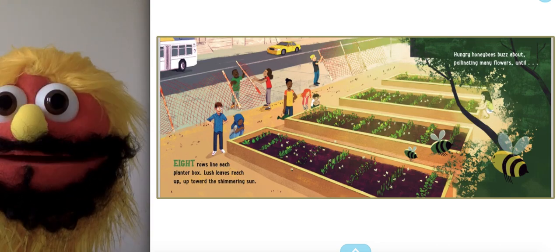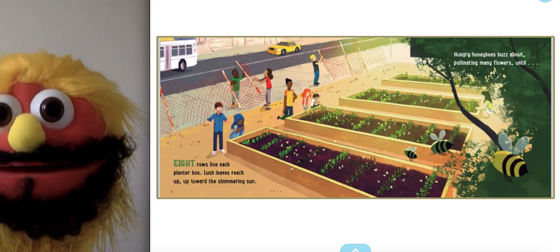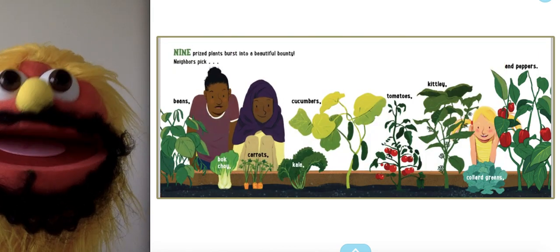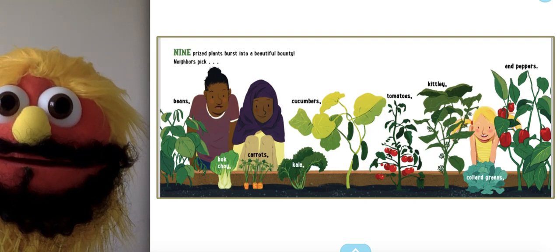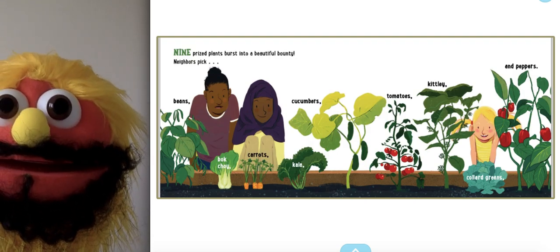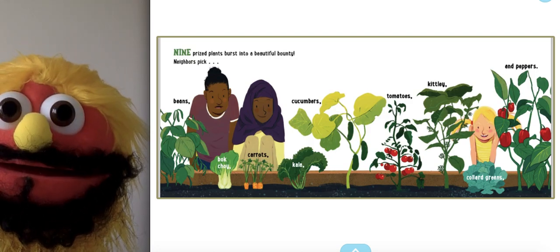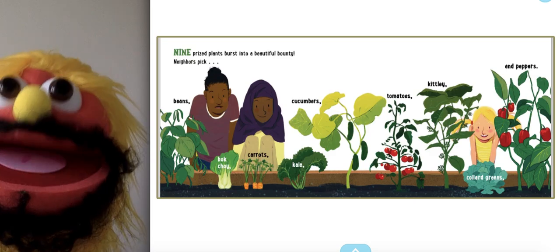Hungry honeybees buzz about, pollinating many flowers until... Nine prize plants burst into a beautiful, bountiful neighbor's pick: beans, cucumbers, carrots, bok choy, kale, tomatoes, kiddly, collard greens, and peppers.